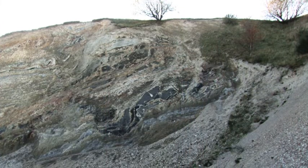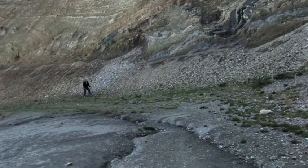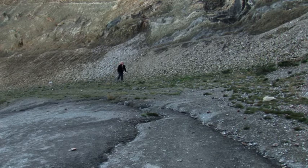Now we are in the Mowclay pit on the other side of the road from the museum. This is a pit where they have been digging clay for more than 20 years.